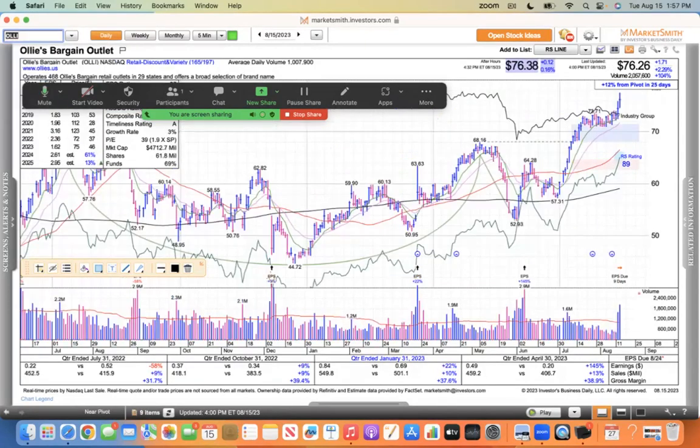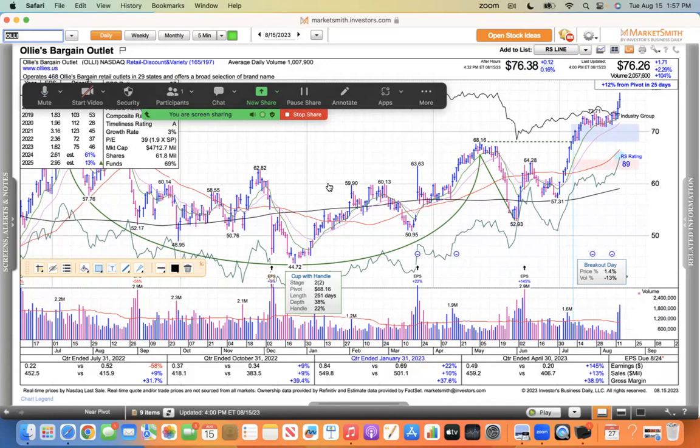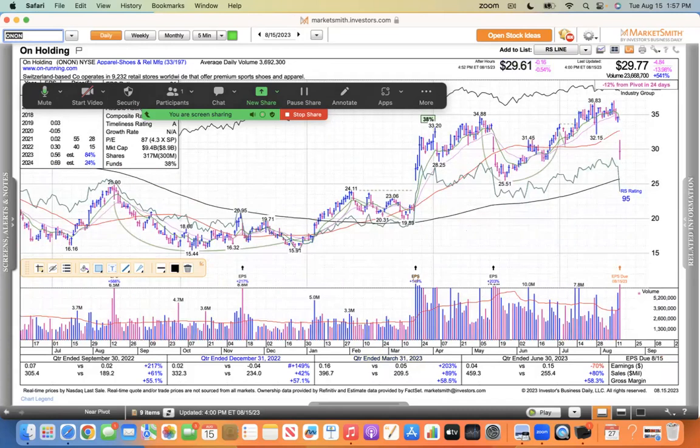Ollie's is a bargain store — I've never been to one — but you can't deny the move. You've got a nice symmetrical cup-shaped pattern pullback down to the moving average and just rips higher the last few weeks. That looks great. The elephant in the room here is ONON — Way to Win — which had an 11 billion market cap with 1 billion in sales, trading like 10 times sales. I've talked about this a lot alongside Skechers, Crocs, and Deckers. This one was wildly overvalued and now it got a little haircut today.